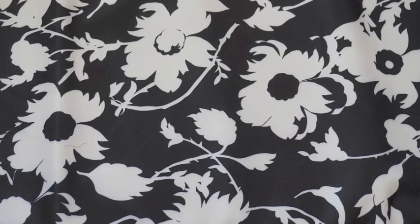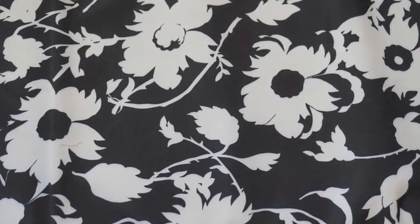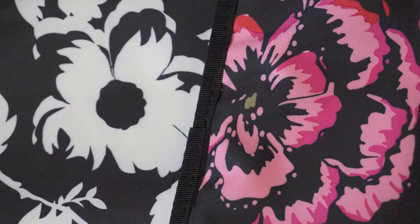Hi lovely bag ladies, it's me Michelle. I'm here with my little pickle pie of a younger son because he wouldn't leave me alone, so let's have a quick look at Imperial Princess print comparisons.